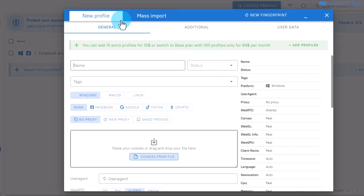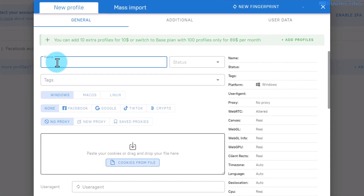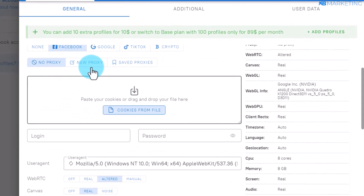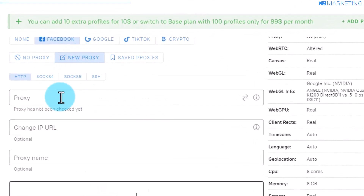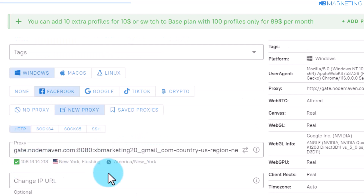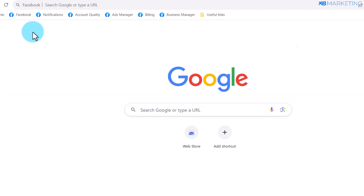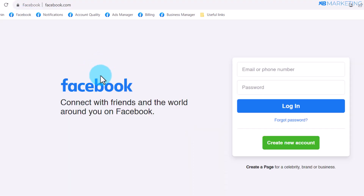Once you open your Dolphin anti-detect browser, click on create profile. You can give your profile whatever name you want — I'm going to use Facebook as an example. Choose whatever OS you want to use; I'll select Windows. Select Facebook or whatever social platform you're working with. Then come to the section that says proxy and click on new proxy. Paste in the proxy you copied from NodeMaving, and you'll see the details populate. Click on create, then click on start.